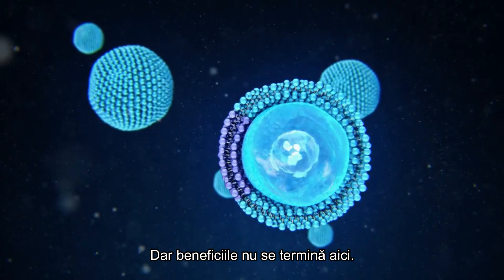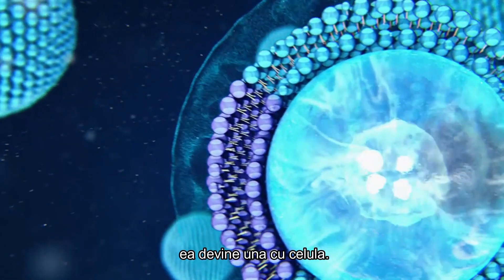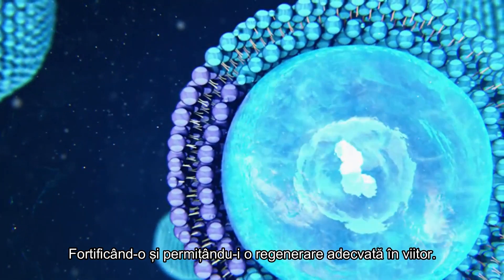But the benefit doesn't end there. Because the liposome is made of the same material as the cell wall, it becomes part of the makeup of the cell, re-fortifying it and allowing for proper regeneration in the future.